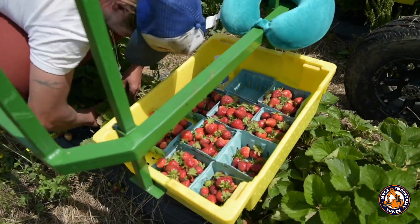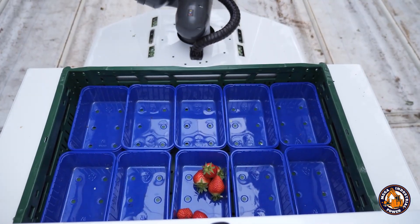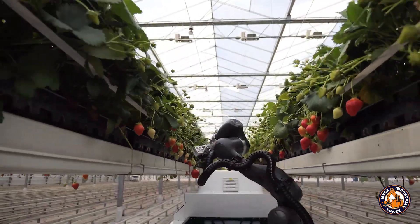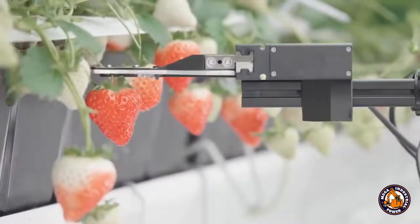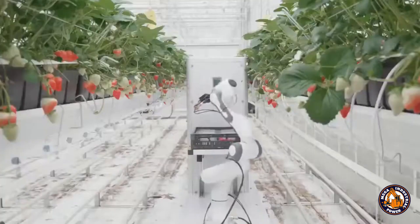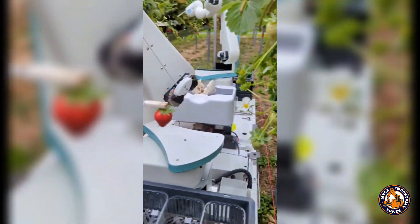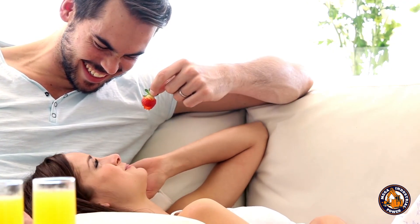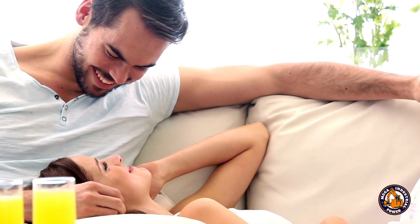Barry — the strawberry robot that picks, packs, and delivers. While Agrobot focuses on clean picking, Barry takes things to the next level. This robot not only picks strawberries but also weighs them, packs them into crates, and drives itself back to the loading station when full — all without human intervention. Barry operates autonomously inside greenhouses, switching between rows and carrying up to four full crates — about 20 kilograms of strawberries — before returning to recharge or reload. It does the job of three workers with machine precision.